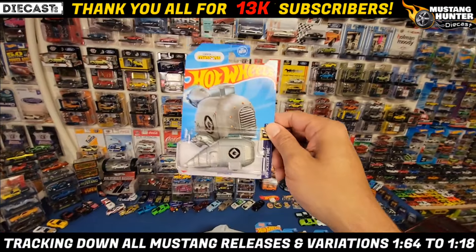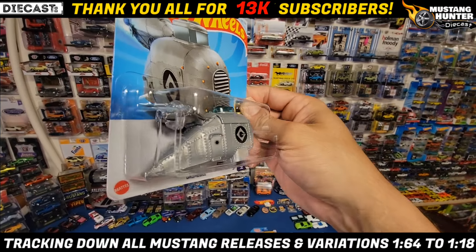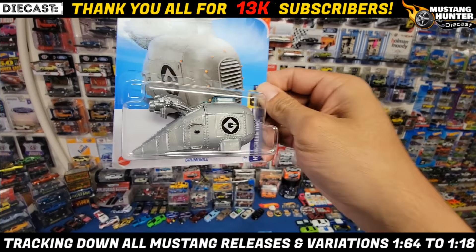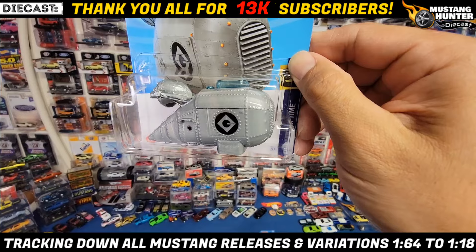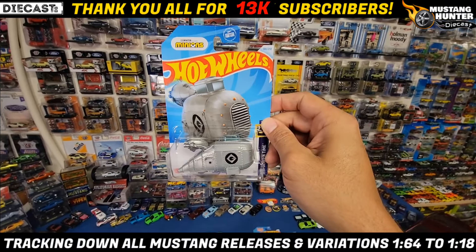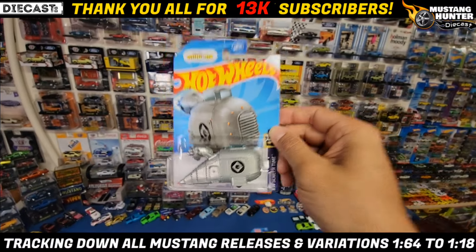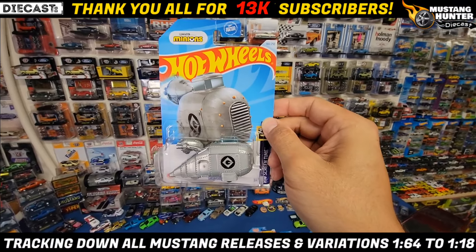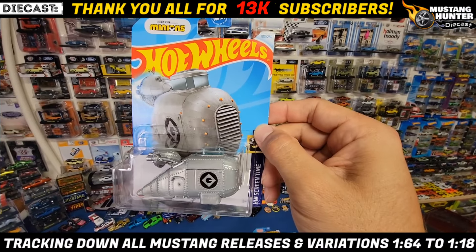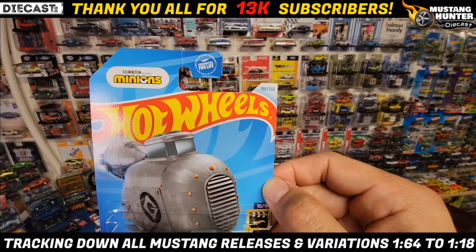And then the last one I grabbed for my daughter — it is from the Minions, of course it is the Groom Mobile. This thing's been released probably three or four times. Another Screen Time car, and yeah super cool. If you guys have not seen the latest Despicable Me, definitely go watch it — it is so freaking funny. This is number 10 of 10, collector card 180 of the 250.